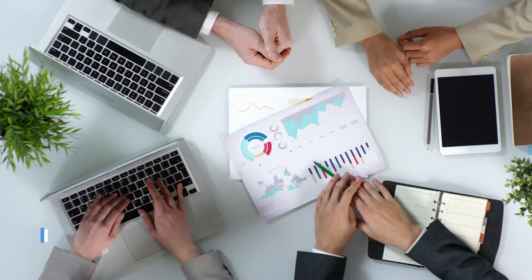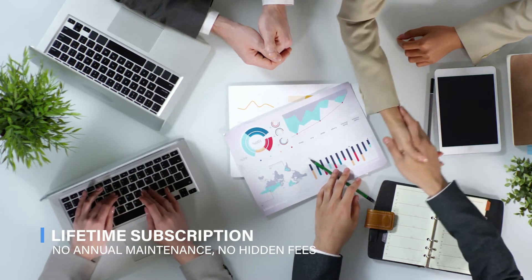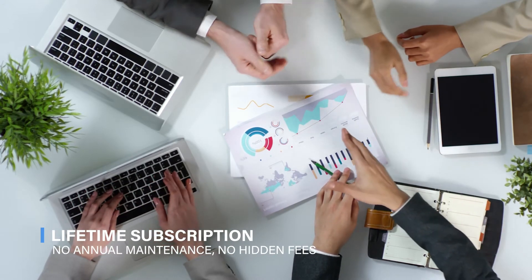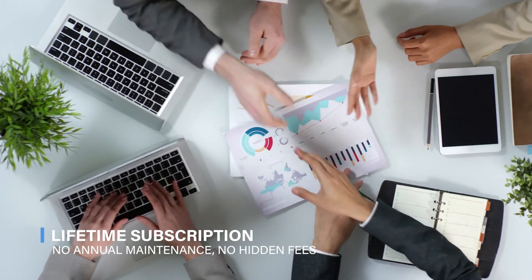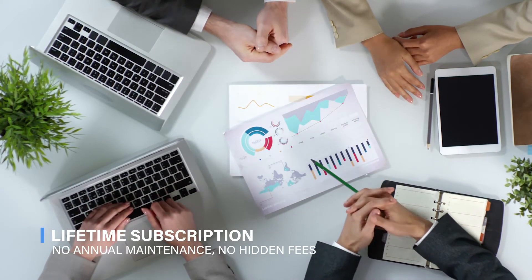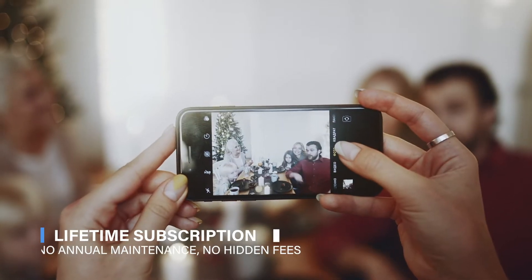Lifetime Subscription: We understand not every plan works — no worries. We are always here every time you have an idea or experiment you would like to perform in future. We do not charge any annual maintenance cost and it's free for lifetime. So once you get into the family, you're family.